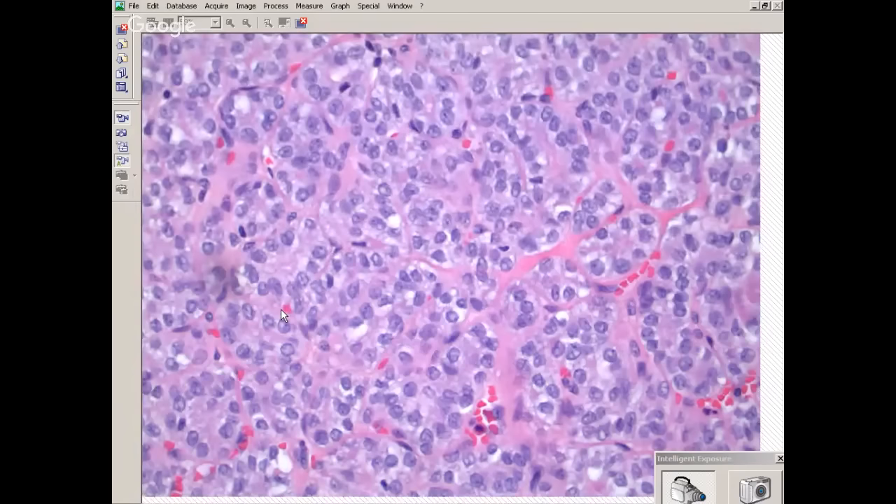What else can you be looking for in this region? When you're looking at the nuclei, they look enlarged and elongated. The chromatin is very fine. Is there some overlapping? There's some overlapping, but that's all relative.